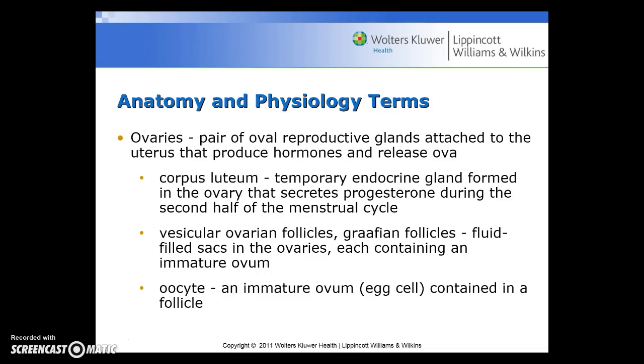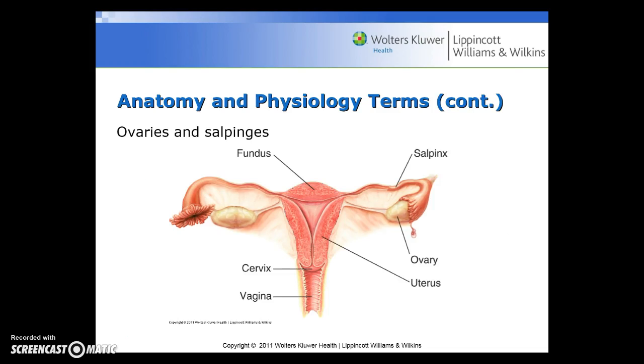The ovaries are a pair of oval reproductive glands attached to the uterus that produce hormones and release the ova. The corpus luteum is the temporary endocrine gland formed in the ovary that secretes progesterone during the second half of the menstrual cycle. The vesicular ovarian follicles, or Graafian follicles, are fluid-filled sacs in the ovaries, each containing an immature ovum. An oocyte is an immature ovum, or egg cell, contained in a follicle.